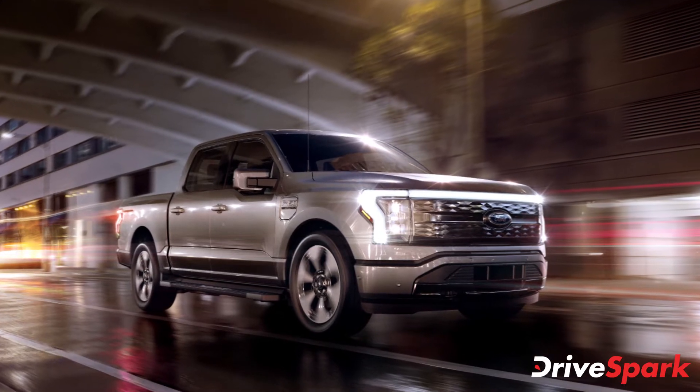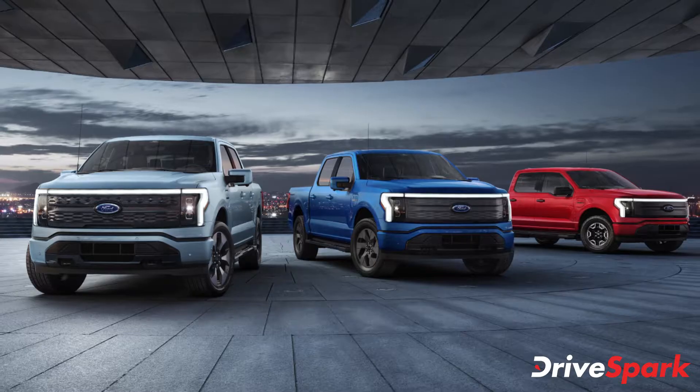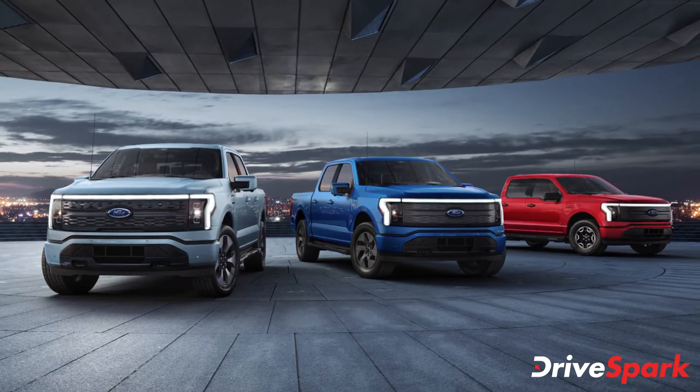Ford has unveiled the all-new and all-electric F-150 Lightning pickup truck.